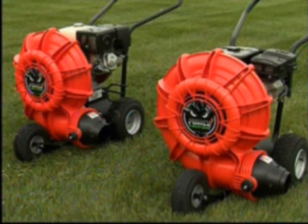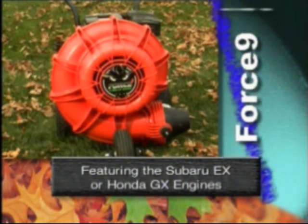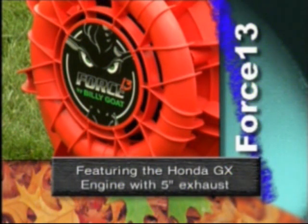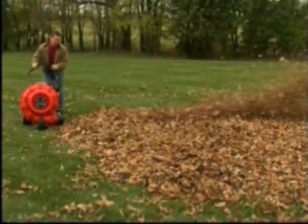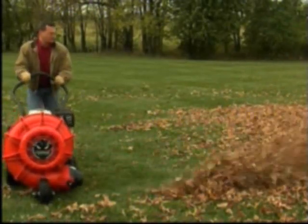The Force is available in three models: the Force 9, featuring the ever-popular Subaru EX or the Honda GX with a 4-inch exhaust; the Force 13, featuring the Honda GX with a 5-inch exhaust; and our newest member, the Force 18, which comes with a Vanguard V-Twin engine and 6-inch exhaust. A unique benefit that makes the versatility of the Force beneficial to own and operate is that you can customize it to fit your needs.